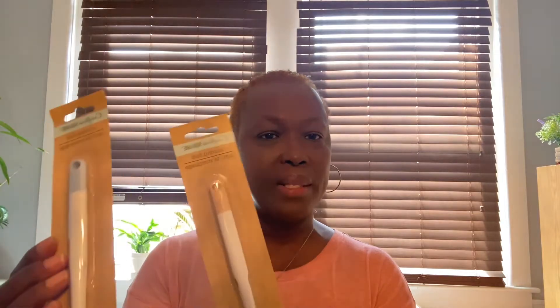We cannot have a Dollar Tree haul without the craft aisle because craft is my favorite spot. This is new — a scoring tool. I know they sell these for Cricut machines. I'm not sure if this is exactly the same but I grabbed two of these. One of these days I'm gonna get that Cricut box open, but I grabbed two because that's definitely a good price, and I'm pretty sure just like the other tools it's close to it and they work very well.